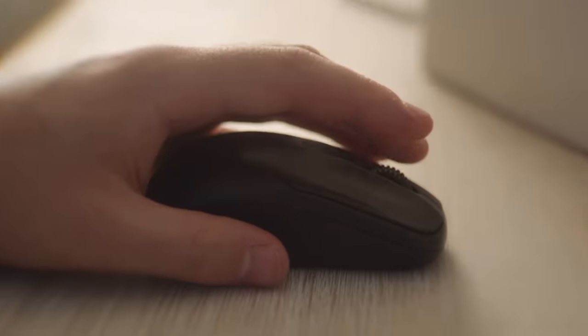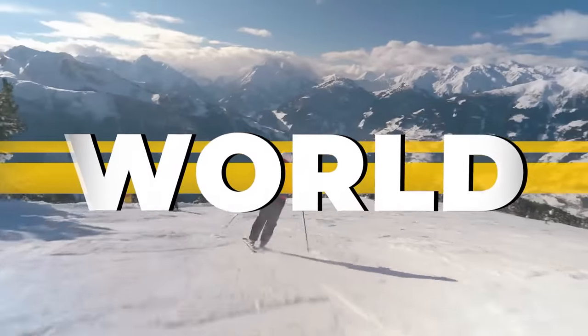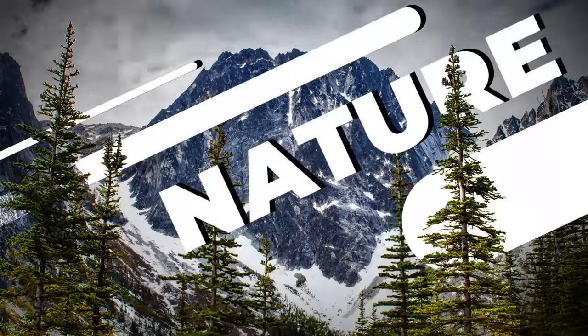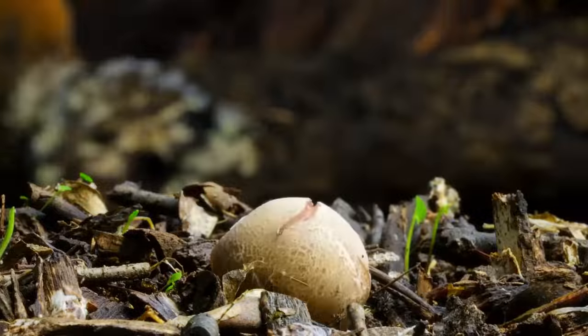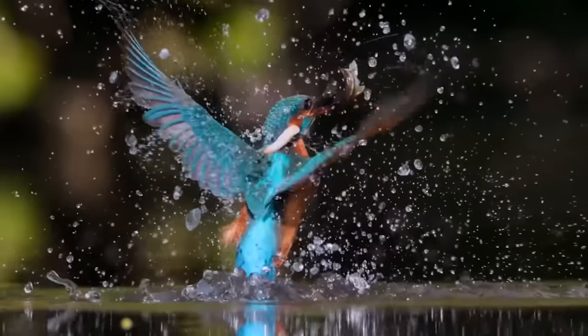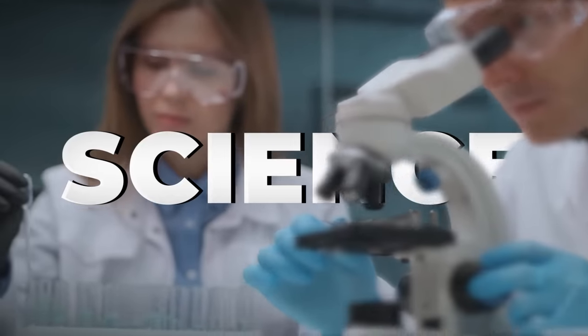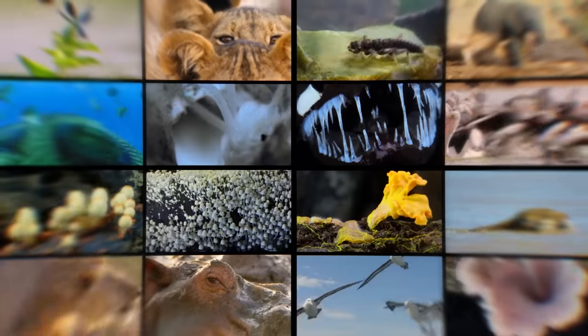Welcome to Brain Time — incredible facts from the past, the present, and even the future. The power of nature and wild animals, amazing facts and unsolved mysteries — you'll find all this and much more here. Subscribe now, you won't regret it.